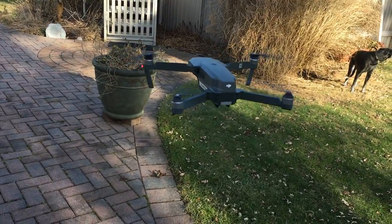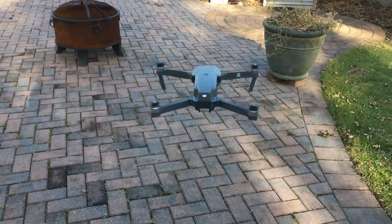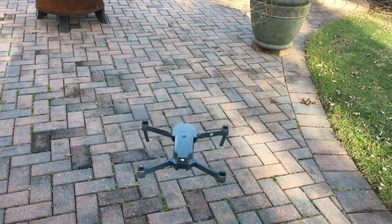Look at that. So that's it. Let's see what's going on.